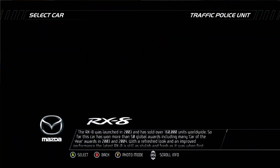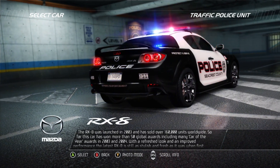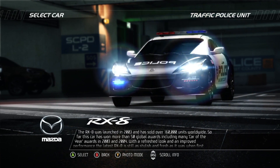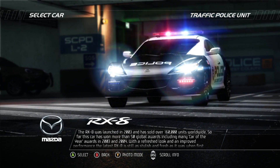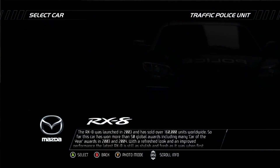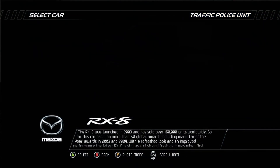The RX-8 was launched in 2003 and has sold over 160,000 units worldwide. So far this car has won more than 50 global awards, including many car of the year awards in 2003 and 2004. With a refreshed look and improved performance, the latest RX-8 is still as stylish and fresh as it was when first launched.